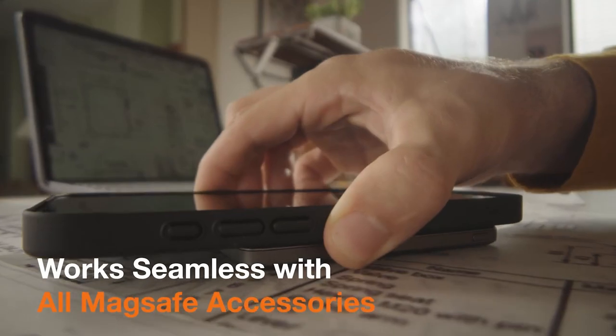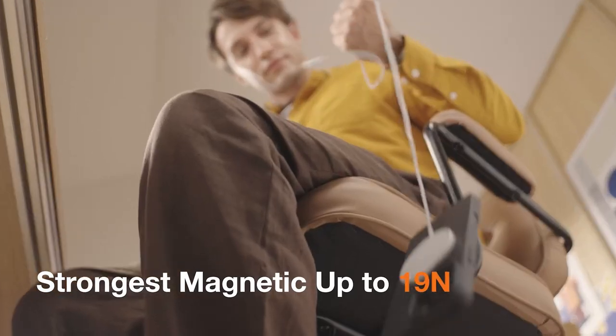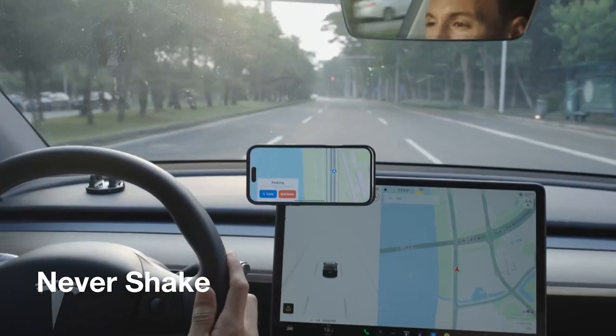For protection, this case goes all out. It features raised edges for both the screen and camera, plus Taurus's X-Shock 3.0 design to absorb shocks from drops. It even resists fingerprints and scratches with its matte finish, keeping it looking clean.